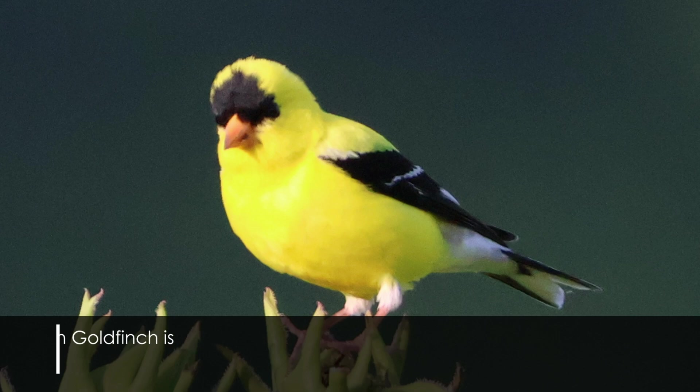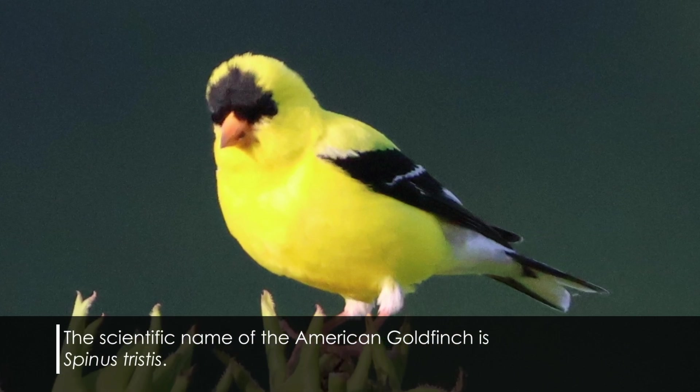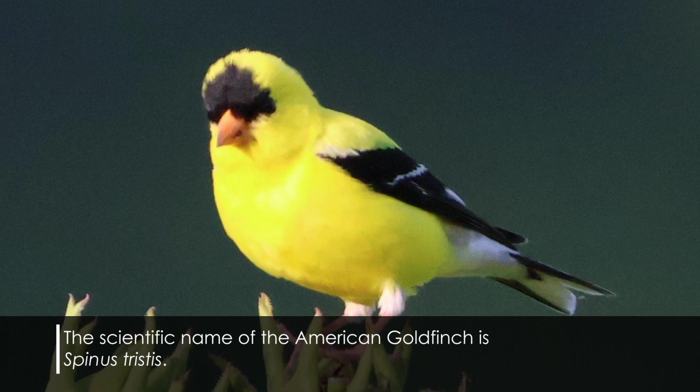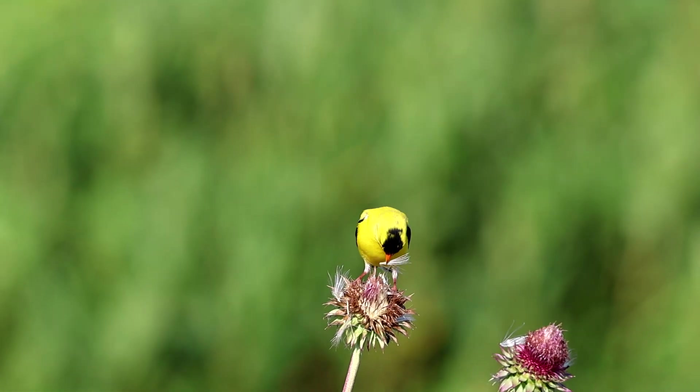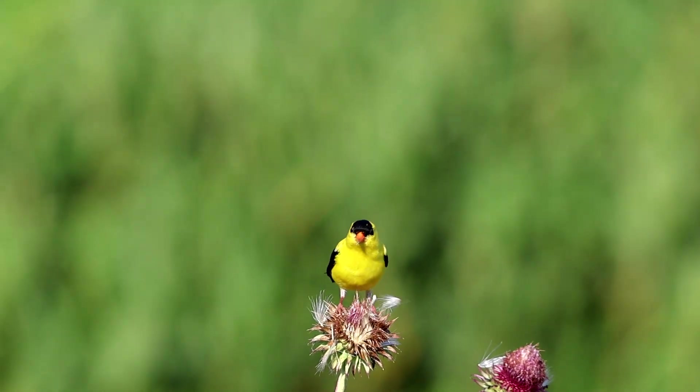The American goldfinch's scientific name, Spinus tristis, is really interesting because of the 'tristis' part, which means sad or melancholy. Given their vibrant yellow color and their cheerful song, they seem the opposite of melancholy — but it really comes from their call. Though their song is cheerful, their actual call sounds a bit like a cry.